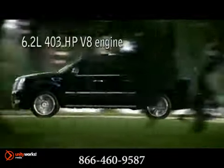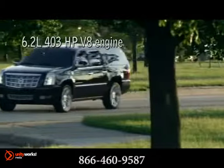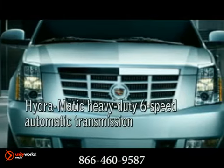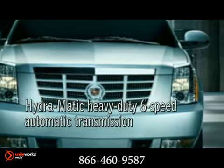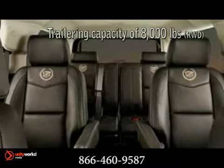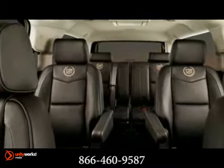If you want to tow a large boat or a camper trailer in style, the Escalade ESV fits the bill with features like a 6.2-liter, 403-horsepower V8 engine with 417 pound-feet of torque, a Hydra-Matic heavy-duty 6-speed automatic transmission that includes tow-haul mode, and available magnetic ride control.